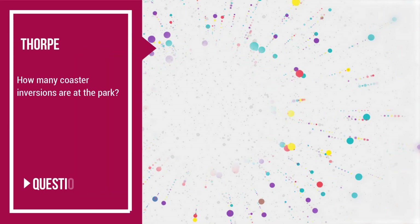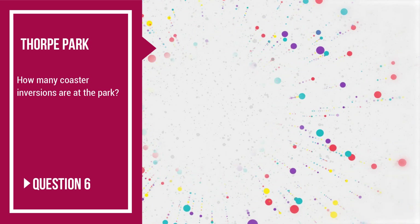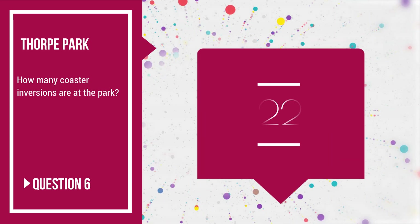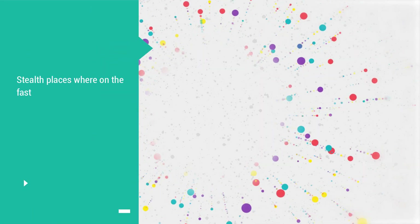Question number 6: how many coaster inversions are at the park? Total number of coaster inversions between all 7 roller coasters — between all the ones that invert — the answer is 22. Wow, that's amazing.